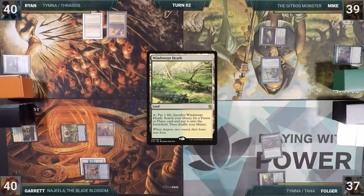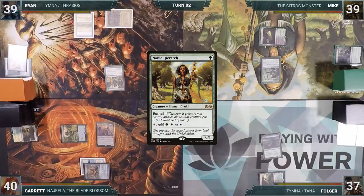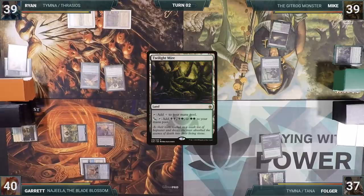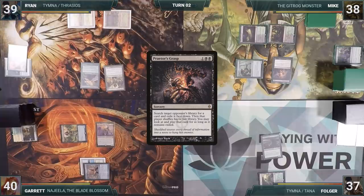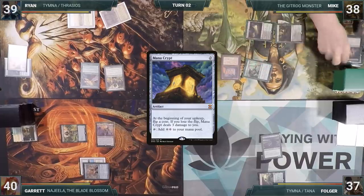Ryan plays a Windswept Heath for turn, cracks it for a Bayou, and casts a Noble Hierarch followed up with Birds of Paradise. He ends his turn. Mike plays a Twilight Mire for turn and casts Praetor's Grasp targeting Ryan. He looks through Ryan's deck, puts a card into exile, and immediately casts it through Praetor's Grasp — it was a Mana Crypt. Mike gives the turn to Folger.